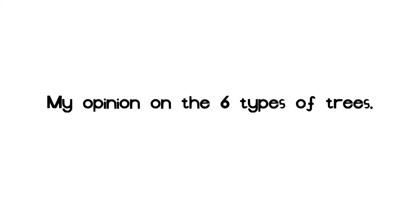This is a presentation on what I think of the 6 different types of trees. It's also a presentation showing a list of the trees from my favorite to least favorite.